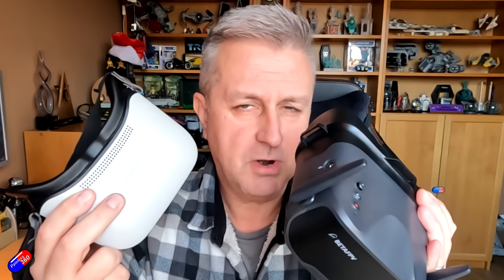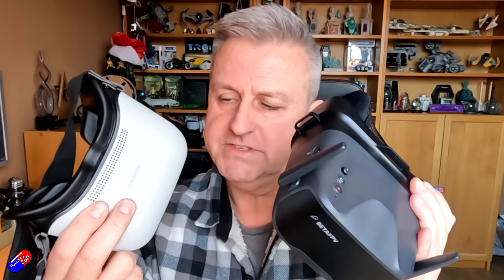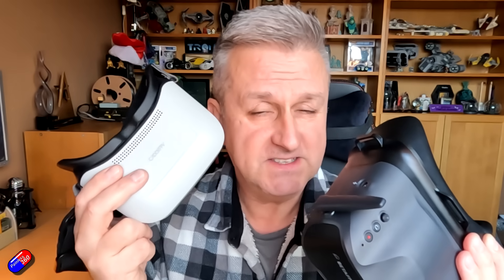I have two of the systems that I'm probably the most excited about — new systems anyway — that are going to become more mainstream in the next 12 months. This on the right-hand side here is the Caddx Ascent system,